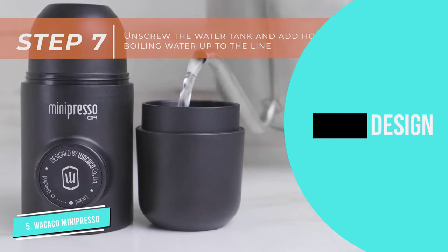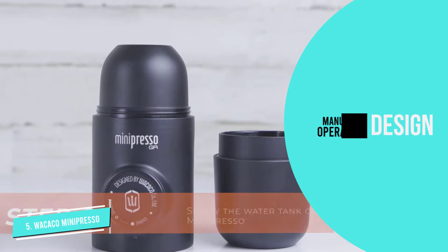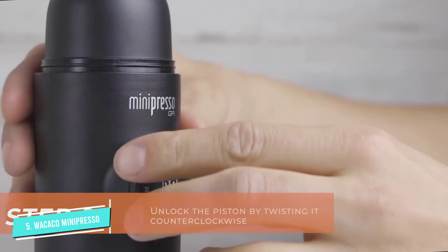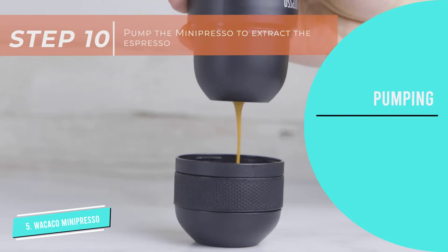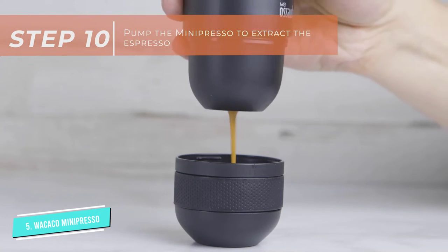However, with 8 bars of pressure, it's just under the 9 bars needed for espresso. This means that the grounds are a bit under-extracted. Quite a bit of hand strength is needed for the pump, and even though the company's video shows it being operated with only one hand, many people will need to use both. All those parts also mean it's harder to clean, and some will require air drying.